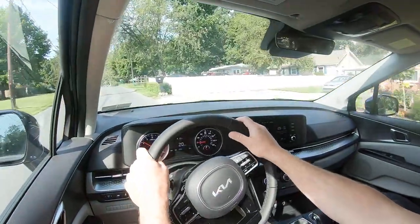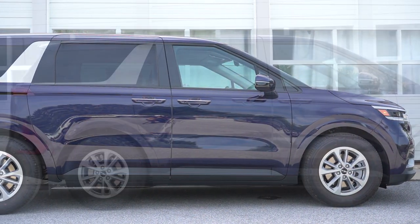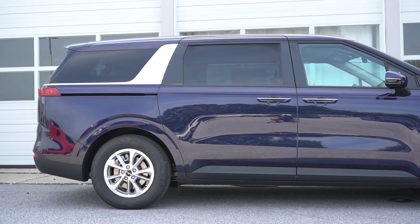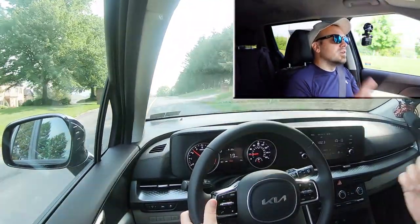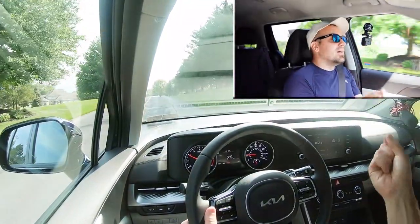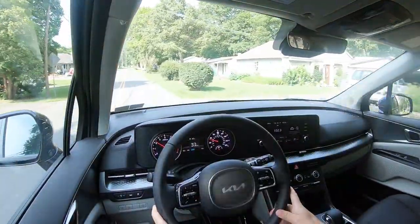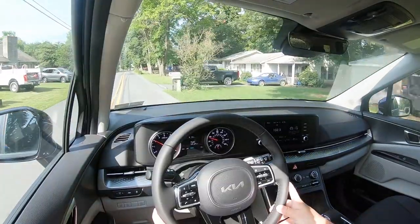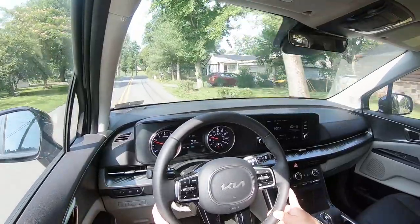Touching on suspension and handling: up front you get a McPherson strut front suspension, in the back independent multi-link rear suspension, with front and rear stabilizer bars. Ride quality is one of the first things I noticed in the Carnival — I'm pretty sure I said this in my last review a couple years ago as well. This thing has pretty darn good ride quality; it's absorbing Pennsylvania's road imperfections quite nicely. I can see no issues going on a long road trip in this thing.